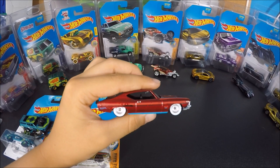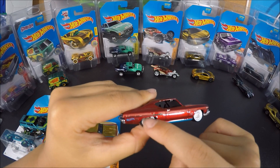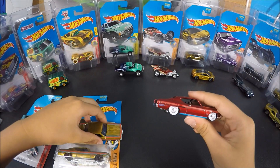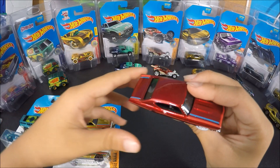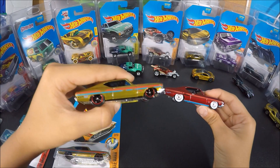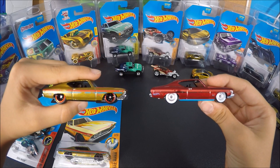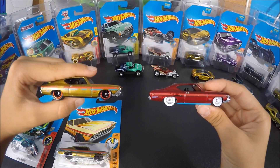Here's a prototype Chevelle that I have in red with white wheels. Hot Wheels was kind of thinking of making this, but they just made the gold Chevelle instead. You guys can tell me which one you wanted them to make, even though they've already made the gold Chevelle.